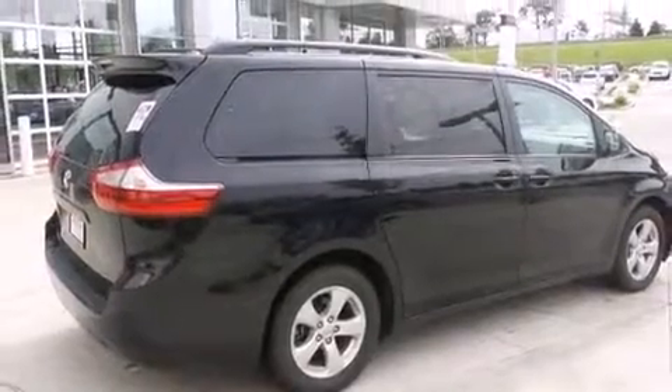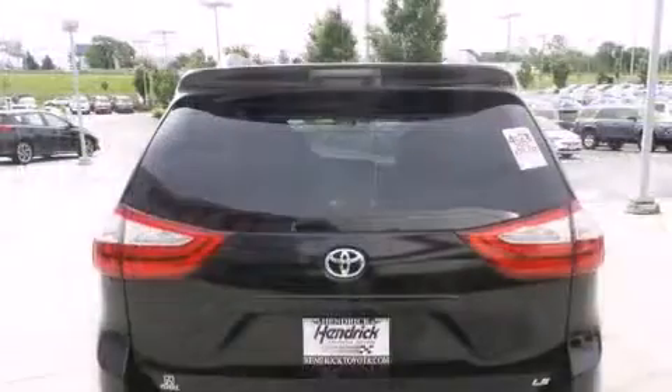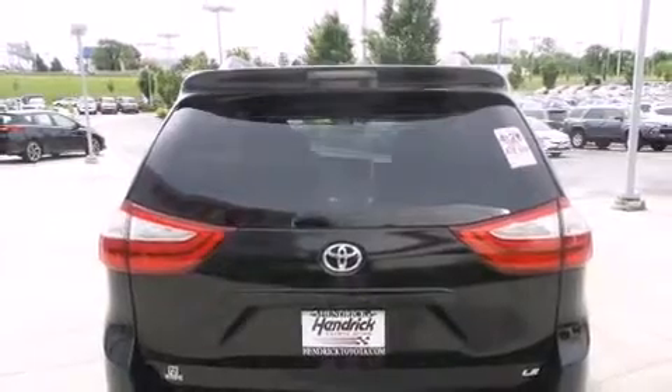Comfort and convenience were prioritized within, evidenced by amenities such as a tachometer, an automatic dimming rear-view mirror, fully automatic headlights, and power windows.